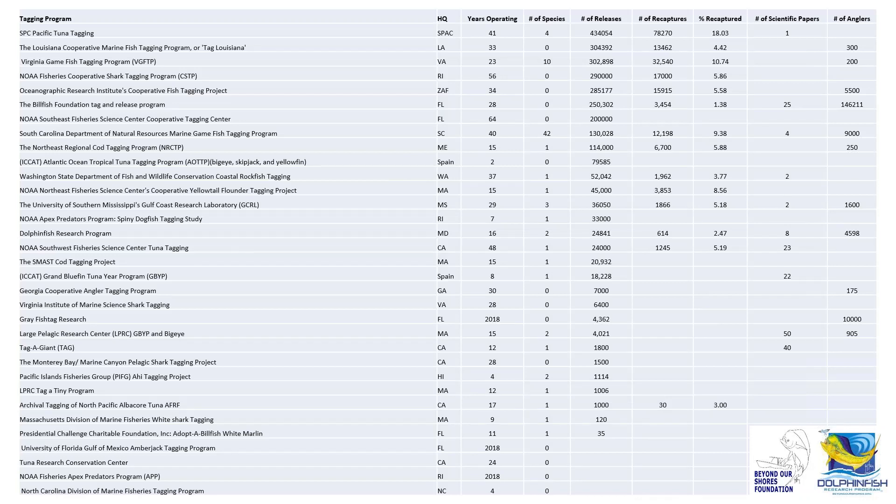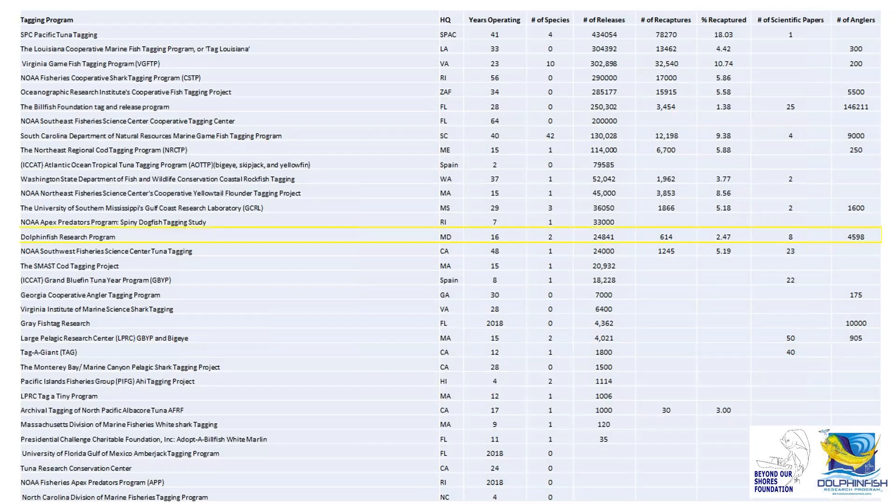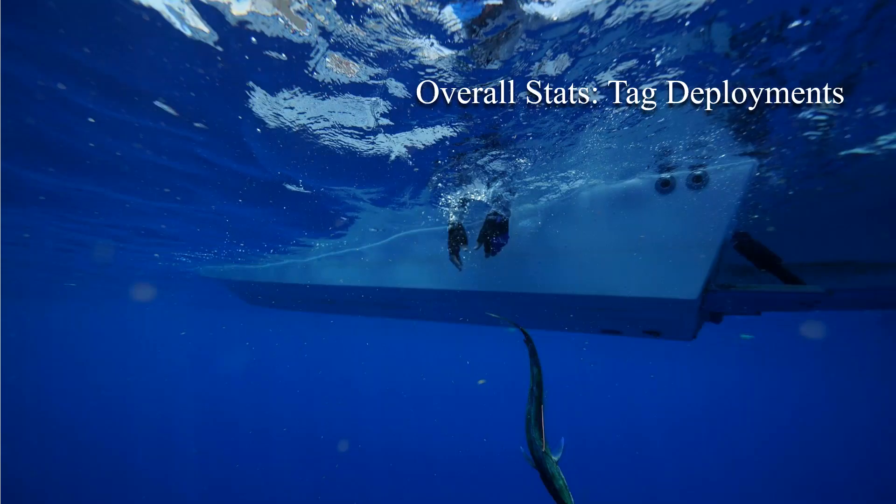A couple of years ago I had an intern do a quick analysis of all offshore marine tagging programs to see where we fell in terms of these other iconic programs. When ranked on releases based on subject species, we fell right in the middle — anglers engaging in this program can be proud to be part of a reputable tagging program.